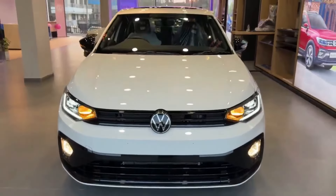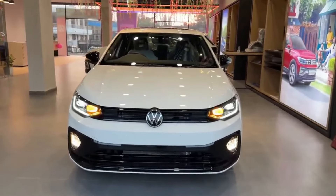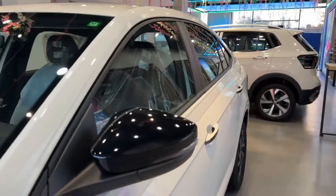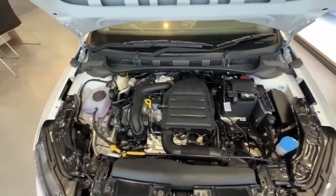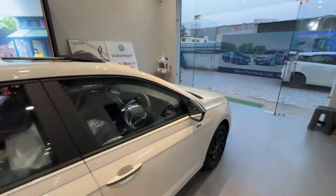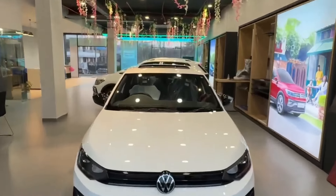At number one is the Volkswagen Virtus, priced from 11.48 lakhs to 18.78 lakhs — a little pricier than the rest. It comes with a 1.5-litre turbo petrol engine with German engineering and a 5-star Global NCAP safety rating, making it an excellent choice if you want a premium and safe car.